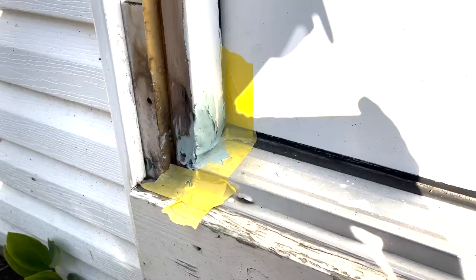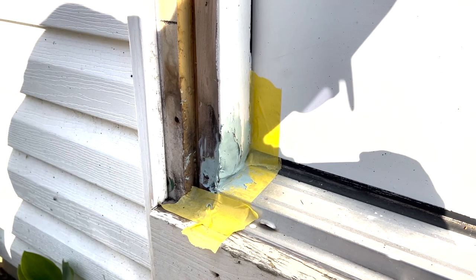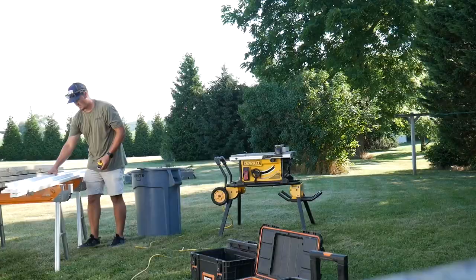This particular one I'll probably have to do at least two coats just because it was a pretty big hole. I put some screws in there to just give the Bondo something to grab onto. So I'll let that set up, give it a sand, and put another coat on.